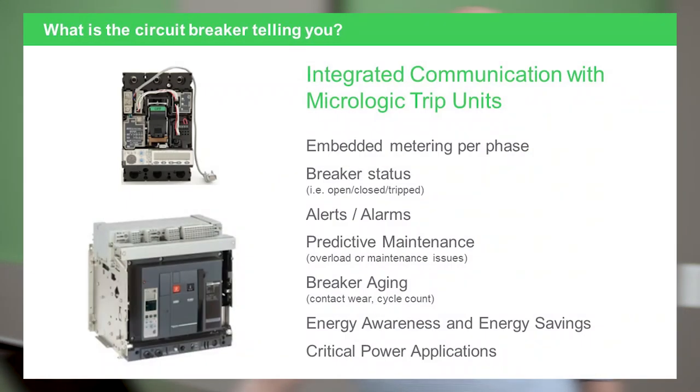So what is the circuit breaker telling you? The breaker is telling you all of the same things that breakers have always told users — we're just doing it now through a smart system. Has the breaker opened or closed? Has the breaker tripped? Has the breaker tripped due to an overload or due to a short circuit?